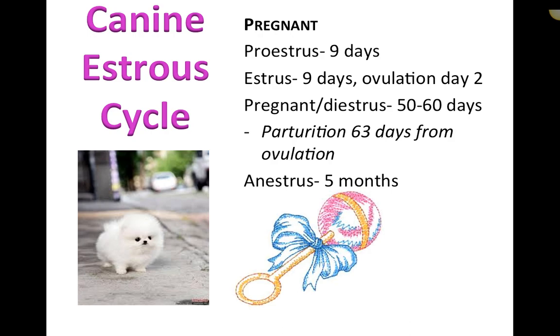One important note: if the bitch is pregnant, she will be pregnant during diestrus and will maintain that pregnancy throughout the diestrus phase.